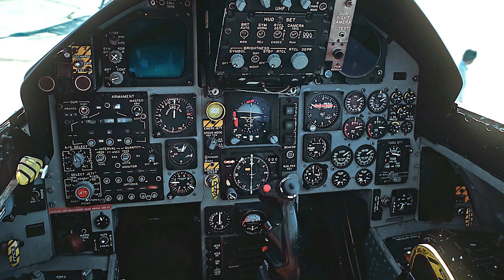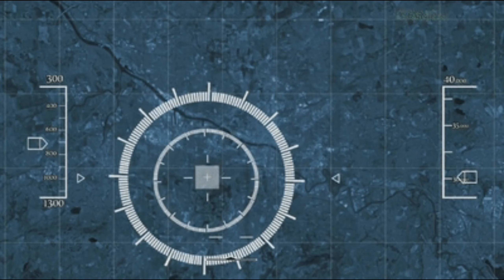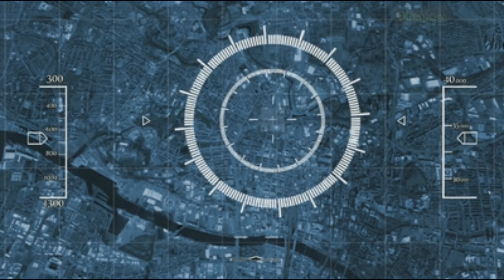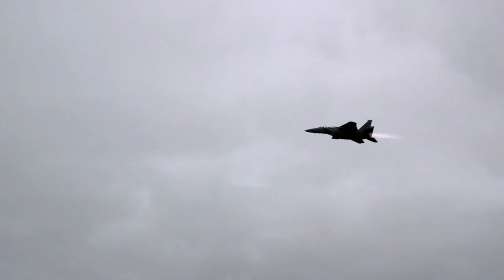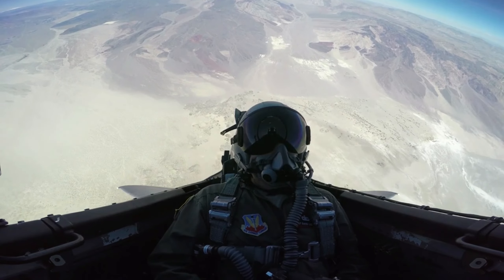The F-15 has electronic systems and weaponry to detect, acquire, track, and attack enemy aircraft while operating in friendly or enemy-controlled airspace. The weapons and flight control systems are designed so one person can safely and effectively perform air-to-air combat.